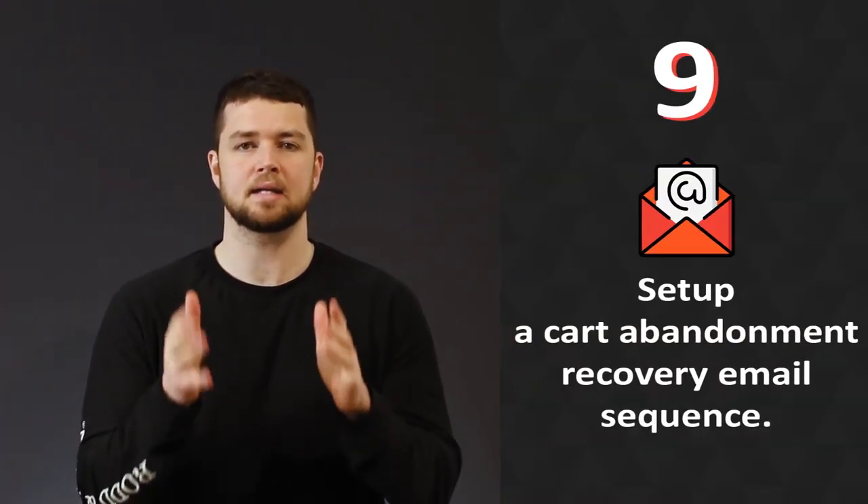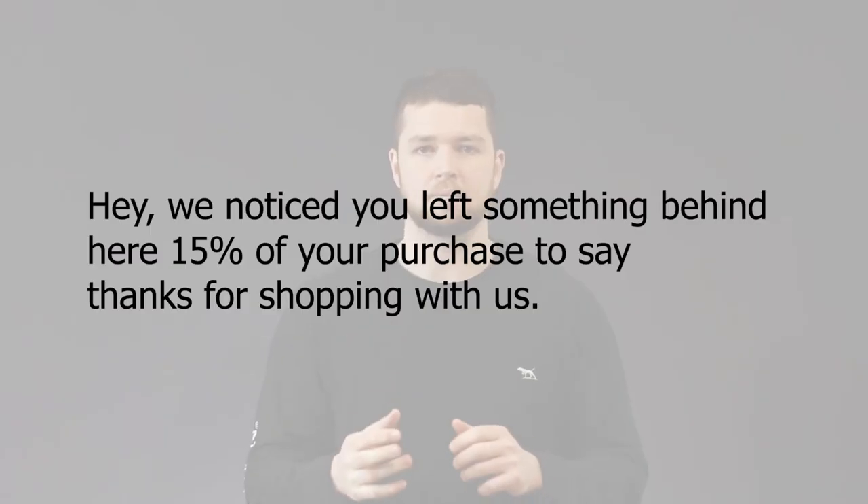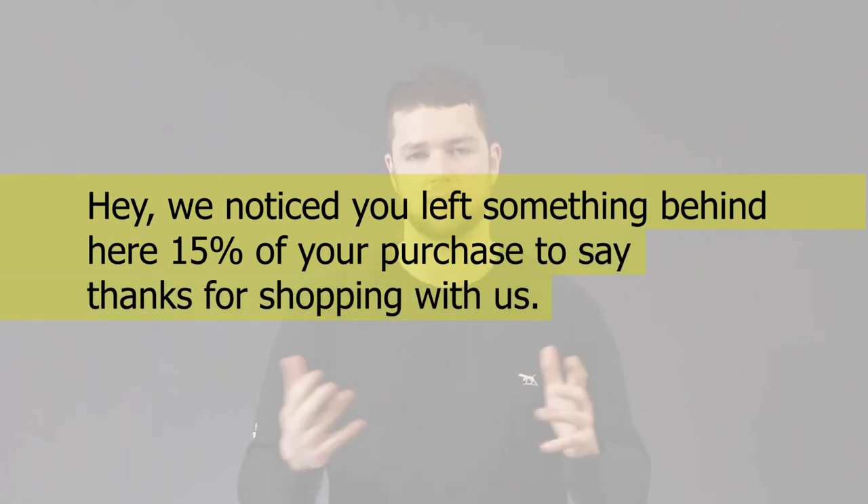Tip number nine: set up an abandoned cart recovery email sequence. Cart abandonment is one of the biggest sources of lost revenue for e-commerce businesses, with up to 70% of shopping carts being abandoned in some cases. While it's impossible to know why people abandoned their cart, there's still a good chance you can get them back using an abandoned cart recovery sequence. On average, abandoned cart emails are opened 40% of the time. An email as simple as 'Hey, we noticed you left something behind — here's 15% off your purchase to say thanks for shopping with us.' That's it.